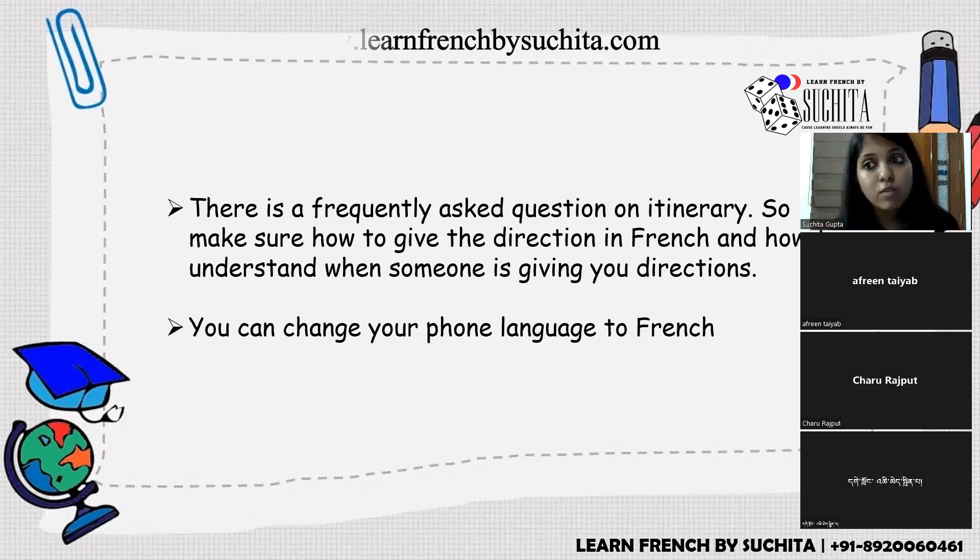A practical tip for directions: change your phone language to French and use GPS navigation in French. When the GPS says direction instructions, they get fixed in your mind naturally, helping you understand French directions.